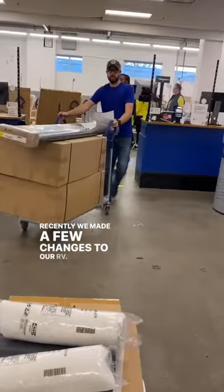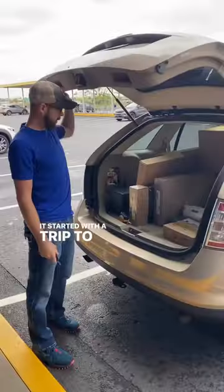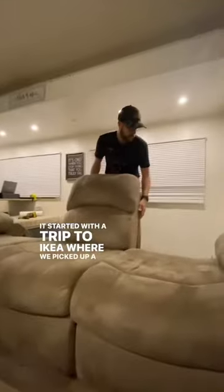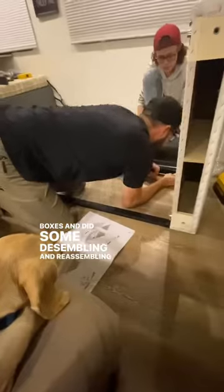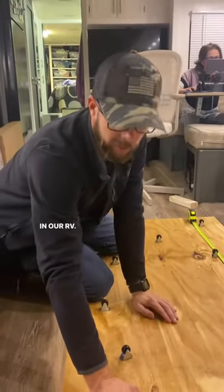Recently we made a few changes to our RV. It started with a trip to Ikea where we picked up a bunch of boxes and we did some disassembling and reassembling of furniture in our RV.